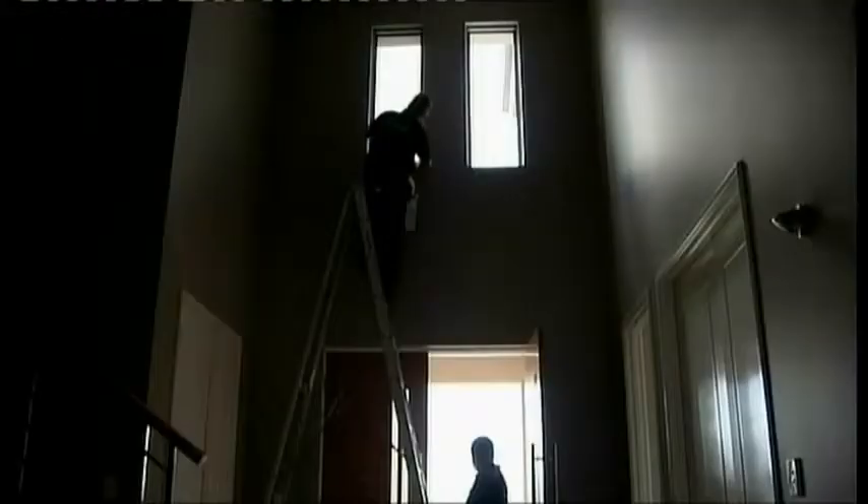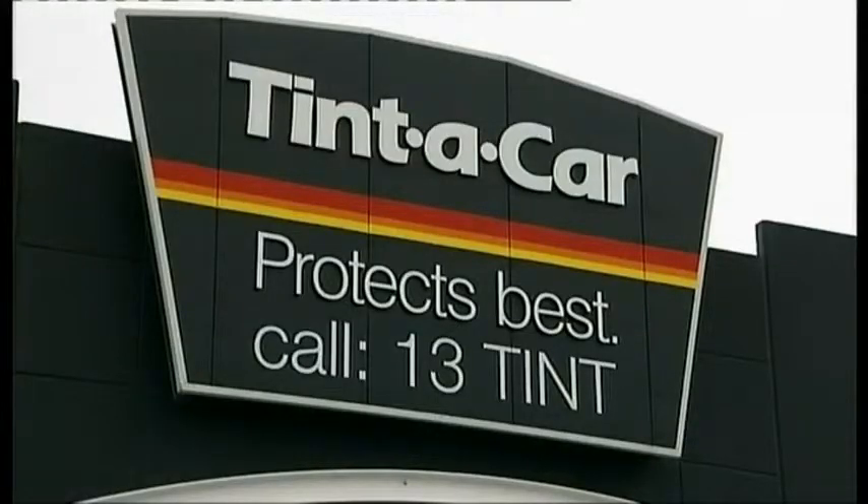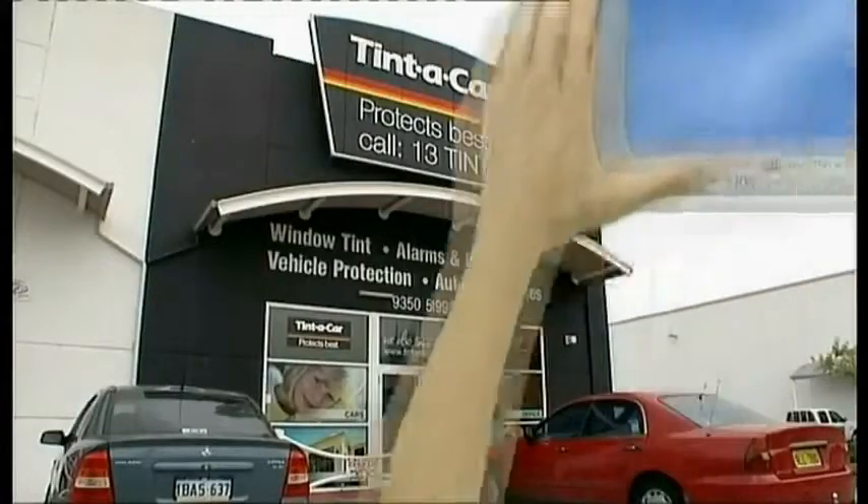Tintacar will not just bring your office to life — they'll make it safer, more comfortable, and best of all, it will look amazing. For an obligation-free quote, call 13 Tint, or to find out more, go to Tintacar.com.au.